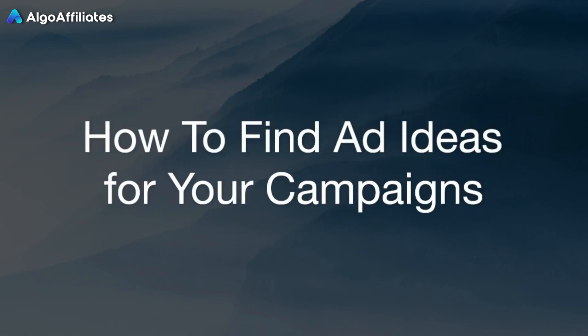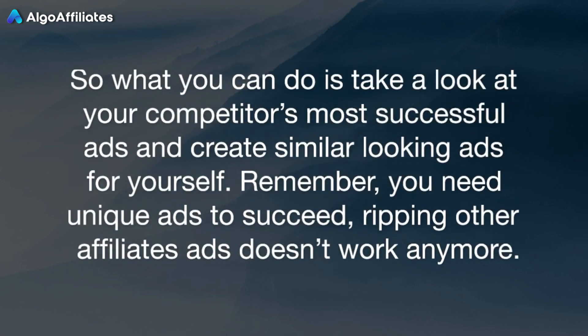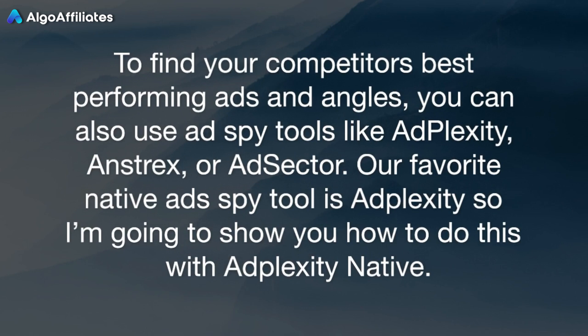How to find ad ideas for your campaigns: you will need to test different ad images and texts to see what works best for you. If you are a beginner or even a pro, sometimes it can be hard to come up with ad ideas, especially if you try to promote something new. What you can do is take a look at your competitors' most successful ads and create similar-looking ads for yourself. Remember, you need unique ads to succeed — ripping other affiliates' ads doesn't work anymore. To find your competitors' best-performing ads and angles, you can use ad spy tools like AdPlexity, Anstrex, or AdSector.